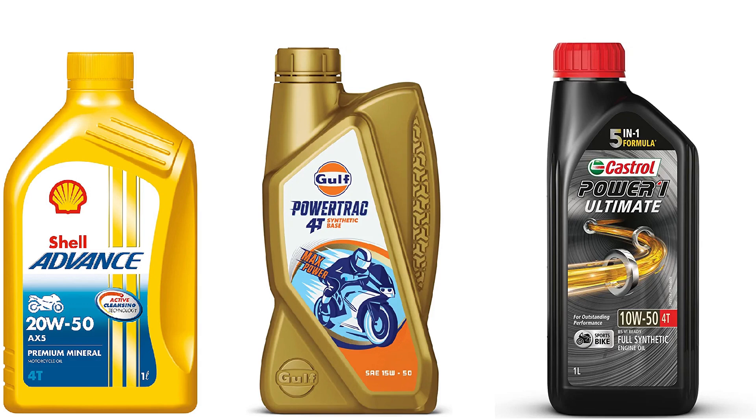In the upcoming video, I will explain these three types of oils in detail. Thanks for watching, have a nice day, have a safe ride.